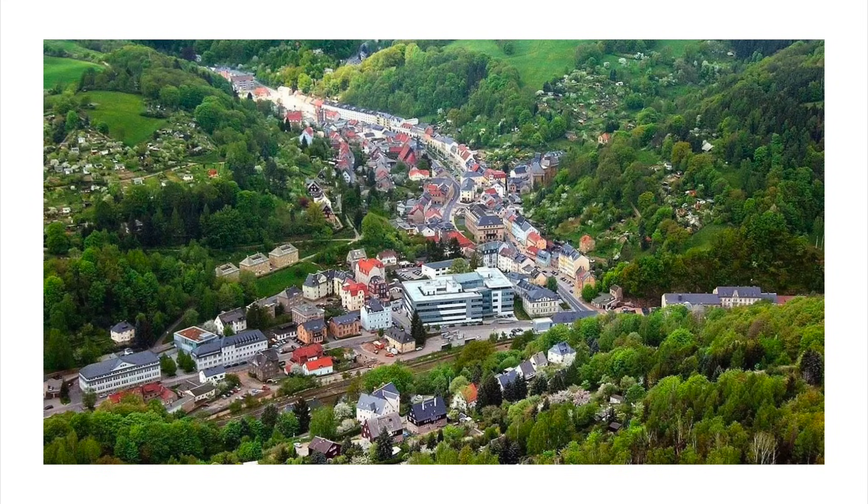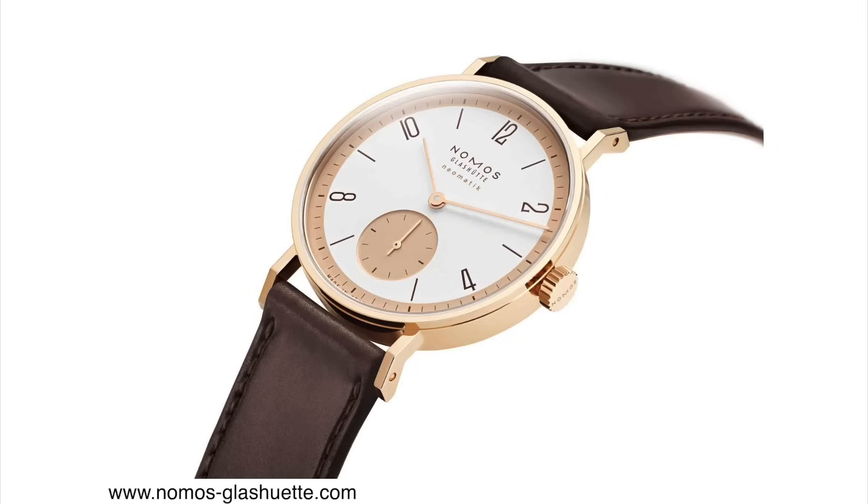Nomos is a German brand that was founded in 1990 in an area called Glashütte. Glashütte is a legendary watchmaking area of Germany that is home to a lot of different watch brands. This year the area is celebrating 175 years of watchmaking, and to celebrate this occasion, Nomos is releasing a new limited edition Rose Gold Tangente.